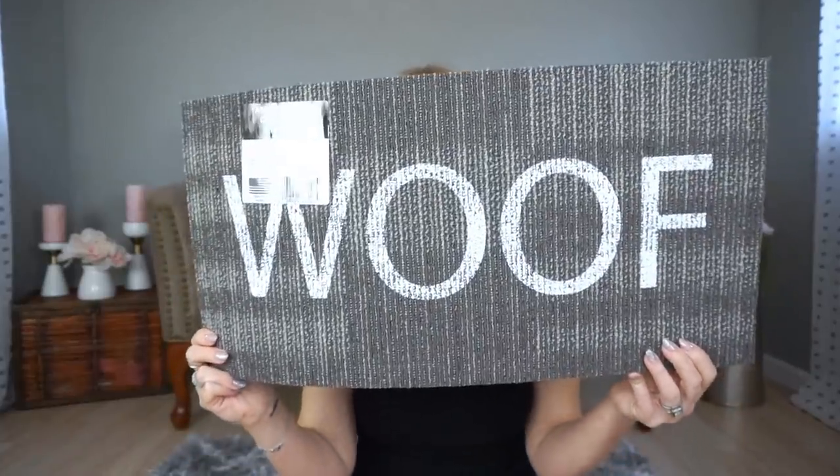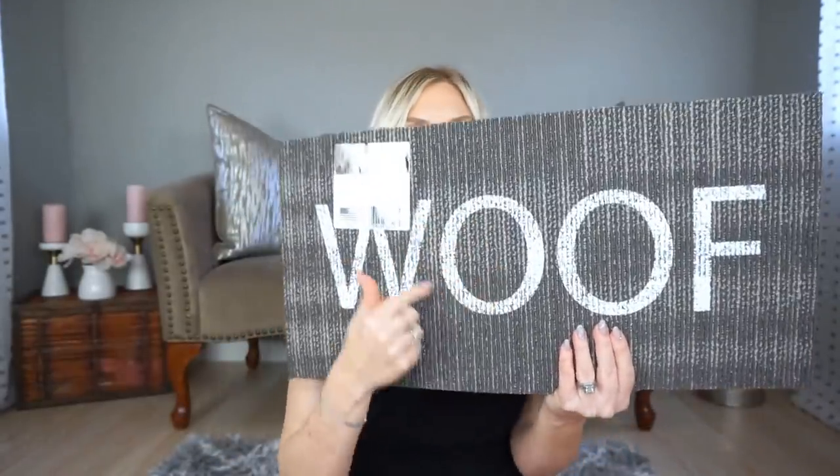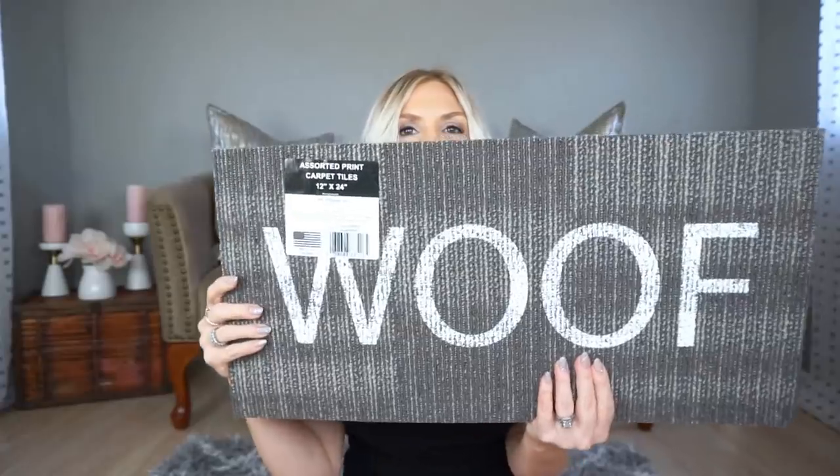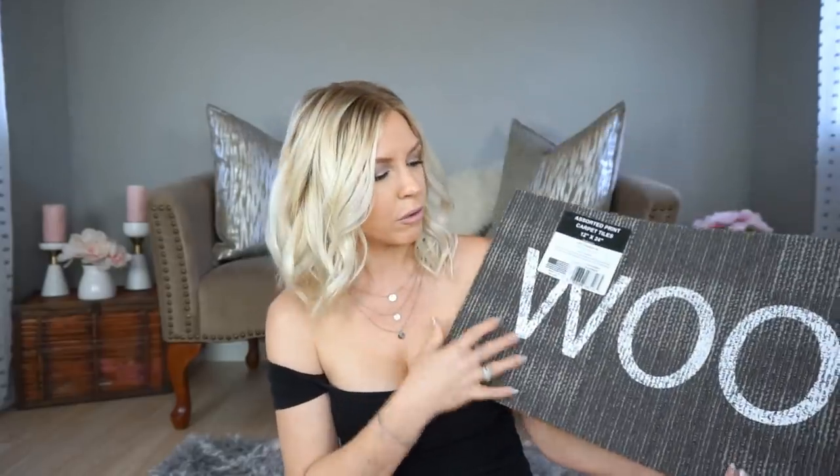The next thing I picked up is this 'woof' mat. I was thinking of putting the water bowl right in one of the O's — I thought that would be cute. I wanted to get a new little mat to put underneath my pet's water bowl anyway, so of course I had to grab it for a buck.